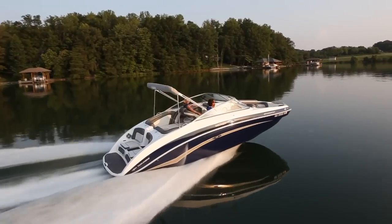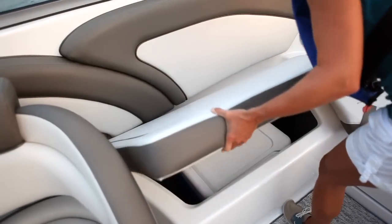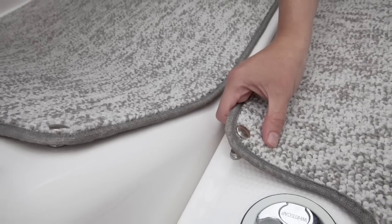The welcoming cockpit design features matching captain's chairs with flip-up bolsters, an integrated removable cooler, and snap-in marine-grade Berber carpet.